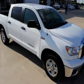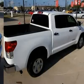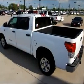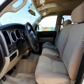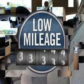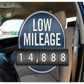With a towing capacity of up to 10,000-plus pounds and a payload capacity of over 2,000 pounds, the Tundra is the perfect mix of power and efficiency, and it's priced below $30,000. This vehicle has less than 15,000 miles.